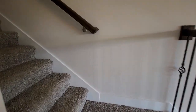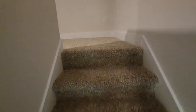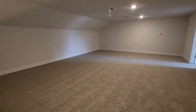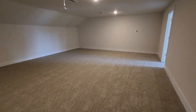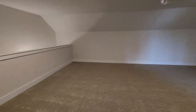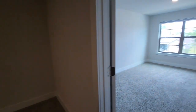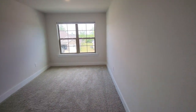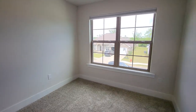And on upstairs — tons of windows, massive loft area. By memory I believe this is 25 feet deep. And then that fifth bedroom. Great for larger families, great for work from home.